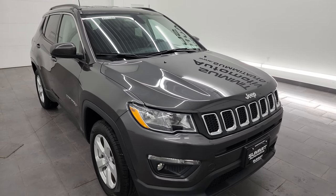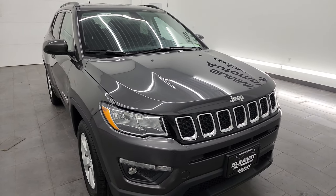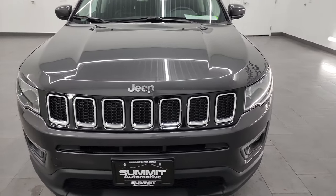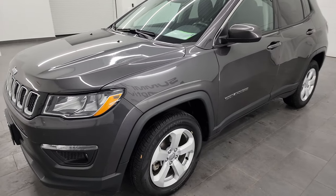A couple awesome things about this Jeep Compass: it is a 4x4 with 4x4 lock, and it also has the cold weather group. So you're going to get the heated seats, heated steering wheel, factory all-weather floor mats, and the heated windshield wiper element.